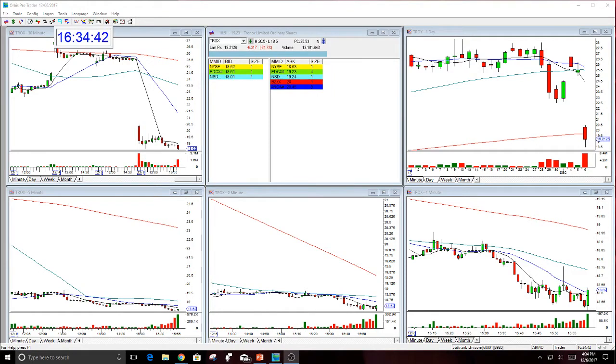Good afternoon everyone and welcome. This is Melissa Arma with the Stock Swoosh, and I'm here reviewing the Stocks with Show Play of the Day in TROX.